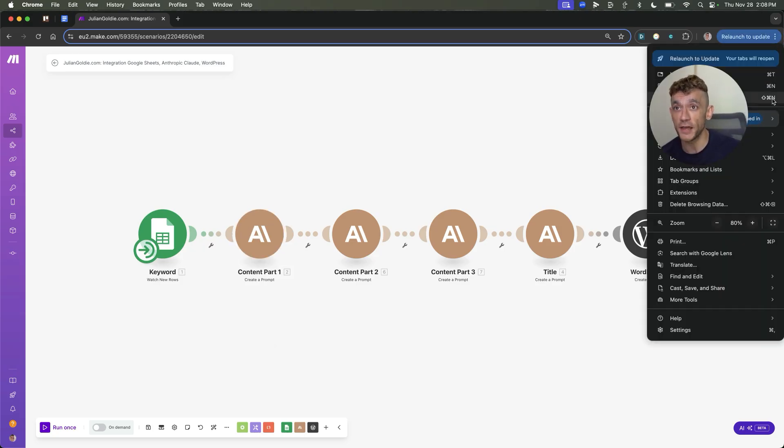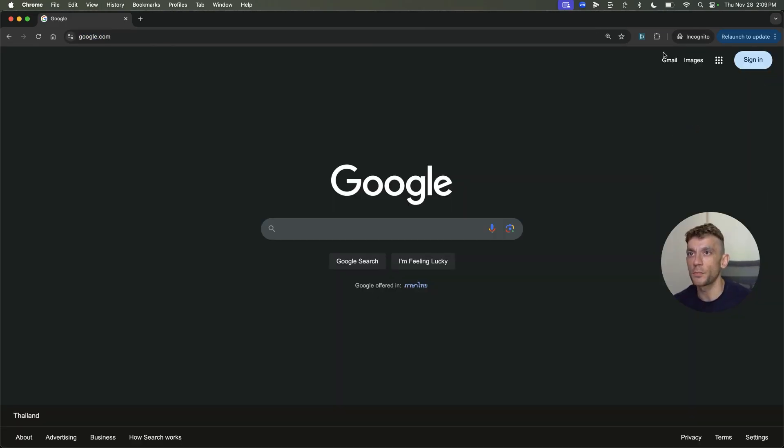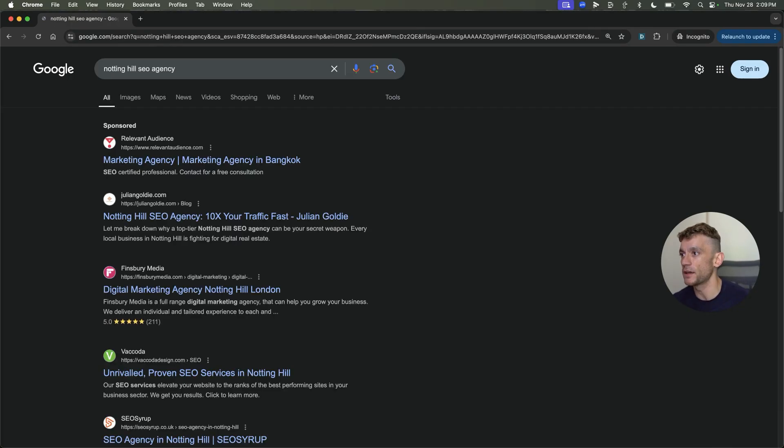Here's an example of how quickly I ranked in just 10 hours using the exact same process. If we open up a new incognito tab, you can see right here — we'll check out the keyword, which is Notting Hill SEO agency. You can see me ranking at the top of Google. There's a sponsored listing, and then you have my SEO content ranking number one right there.